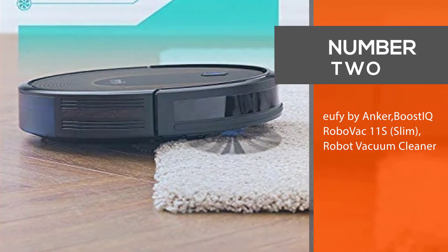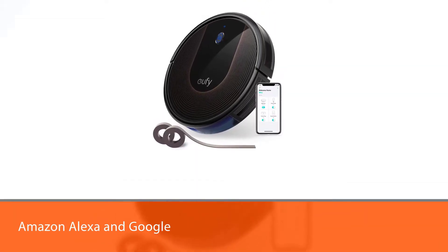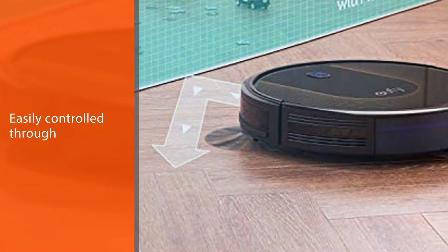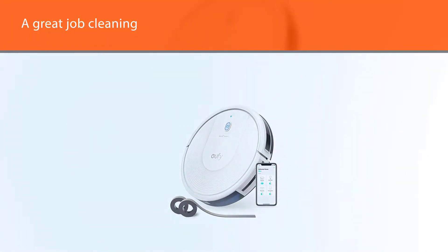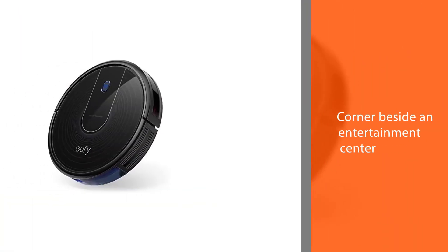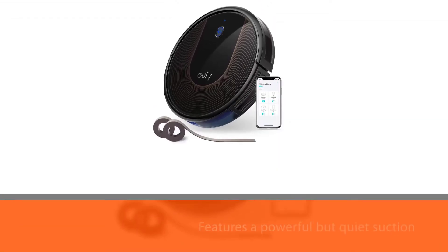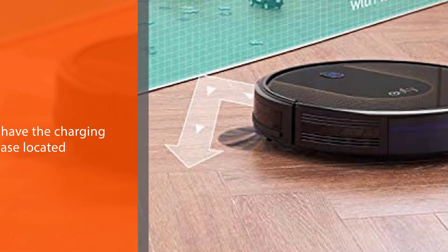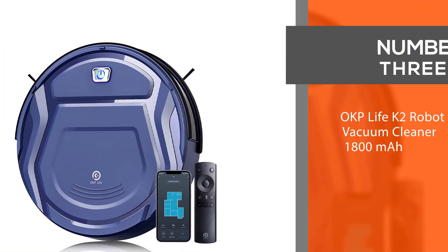Number two: Eufy by Anker BoostIQ RoboVac 30C robot vacuum cleaner. What's better than a vacuum that cleans your house on its own? One that doesn't make a ton of noise. This Eufy vacuum features powerful but quiet suction no louder than a microwave. It is also Amazon Alexa and Google Assistant compatible and can be easily controlled through an app. One shopper said: 'It is really quiet — almost too quiet — but it does a great job cleaning and always finds its way back home.'